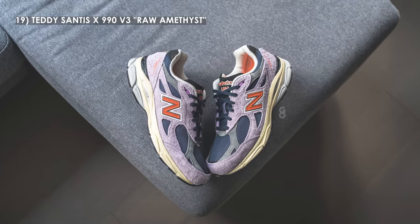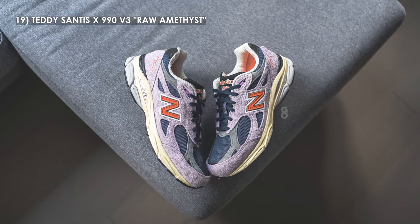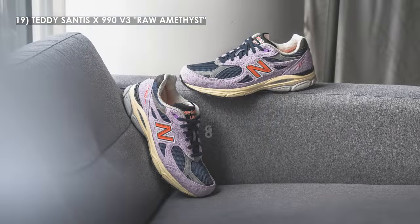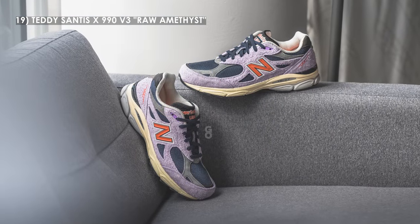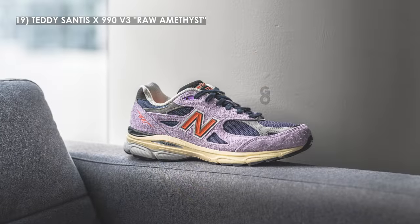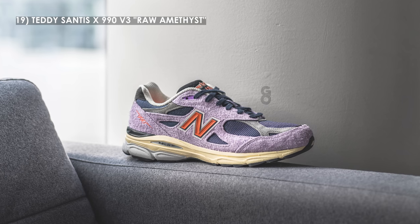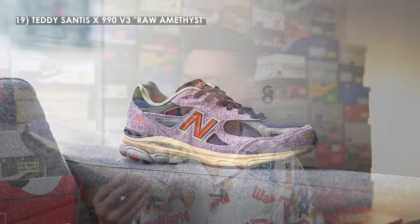Moving on to number 19, we have the Teddy Santis 990 V3 in the raw amethyst colorway. Of all the Teddy Santis New Balance 990s to release this year, this colorway might be the most unique and eye-catching. It's not the safest shoe to pull off, but this weird color combination really works on the V3 model. I love the use of the shaggy long-haired purple suede, and in a year filled with mostly neutral and earthy tone colorways, this was a definite welcome change.